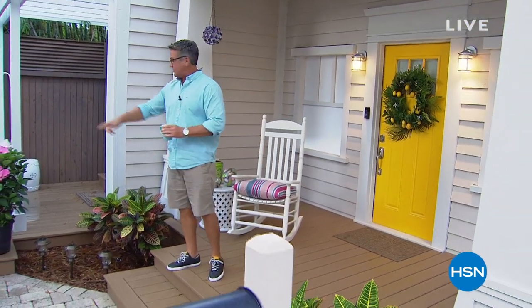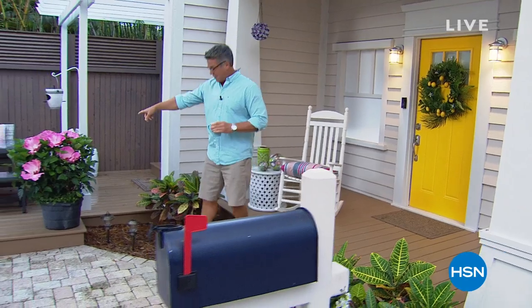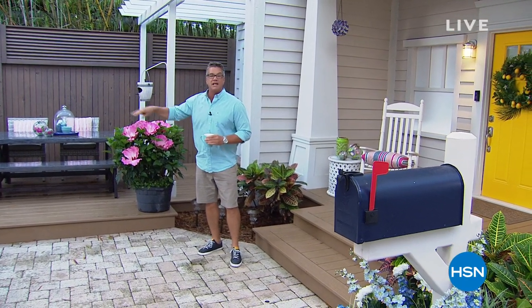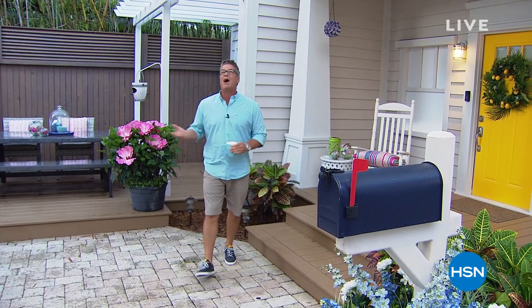We've got beautiful flowers. Have you seen these giant hibiscus coming up? Look at the size of these hibiscus — you get two of these for under $20 with free shipping.